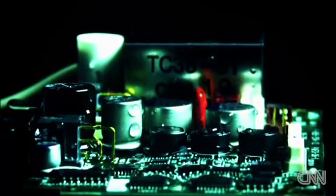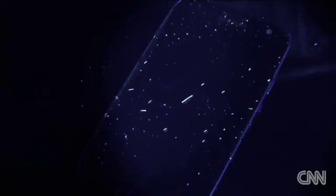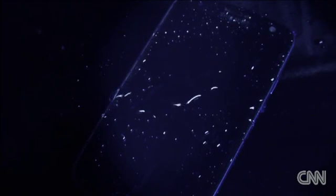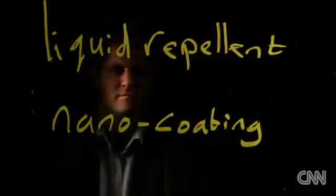No electronic device likes water. They corrode and seize up. But a new invention has come to the rescue, designed to repel water and pretty much any other liquid. It looks as if it may well become standard issue in the mobile phone industry. The technology used is liquid repellent nano coating technology.